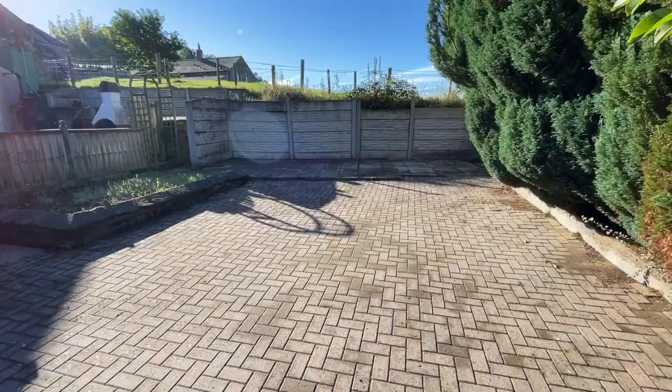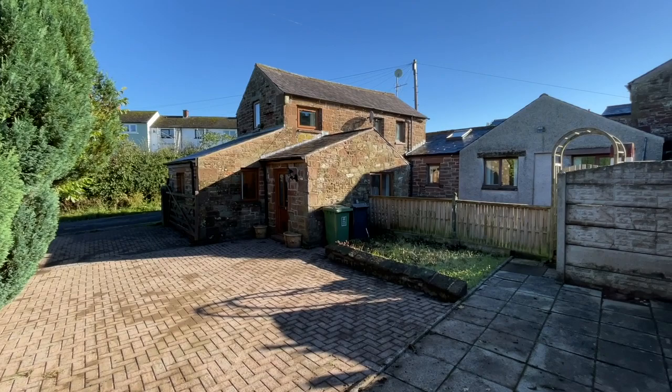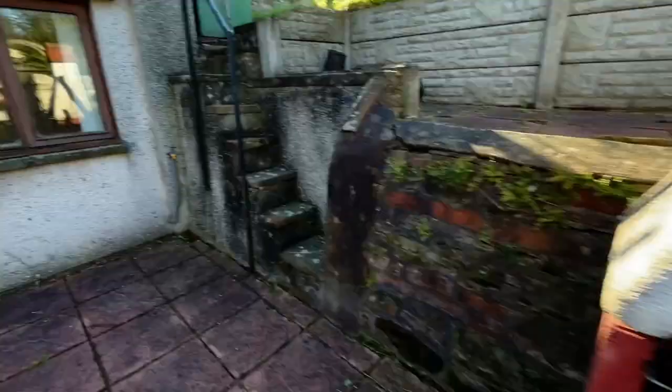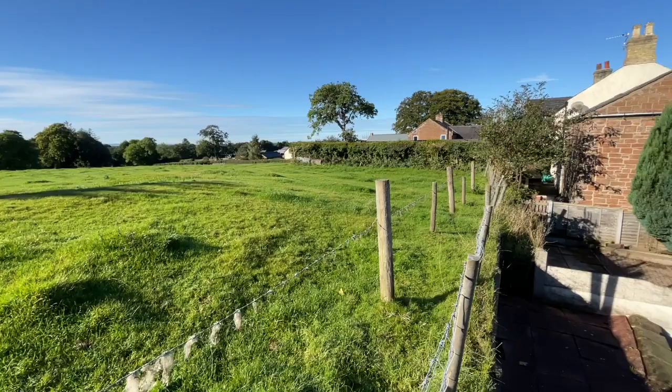The courtyard could easily hold two or three cars, and there's room there for a garage if you wanted, or a home office. We've got a little outdoor area with a barbecue and a little spa. And then to the rear, we have some stunning fell views. What a beautiful place.